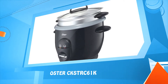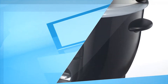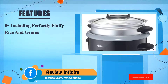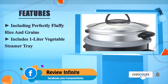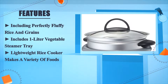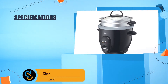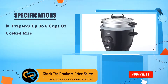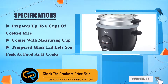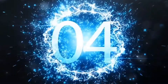Number five: Oster CKSTRC61K. It cooks perfectly fluffy rice and grains, and includes a one-liter vegetable steamer tray. This lightweight rice cooker makes a variety of foods and prepares up to six cups of cooked rice. Comes with a measuring cup and a tempered glass lid that lets you peek at food as it cooks. Number four.